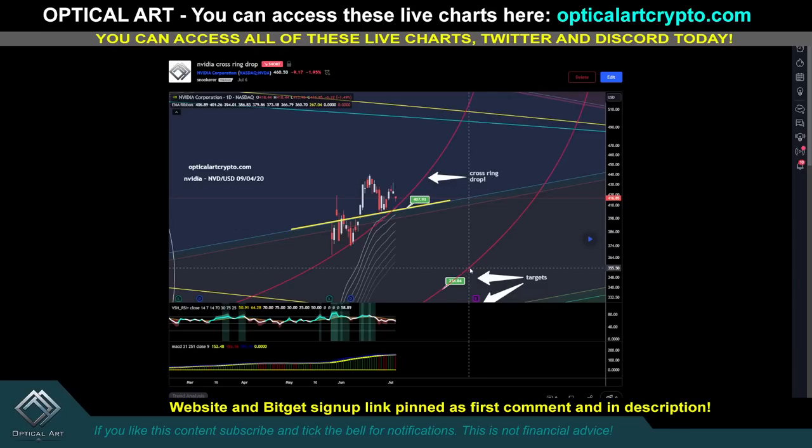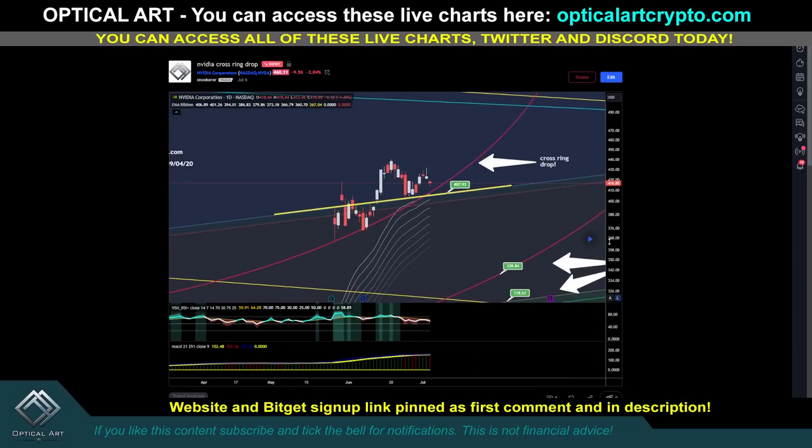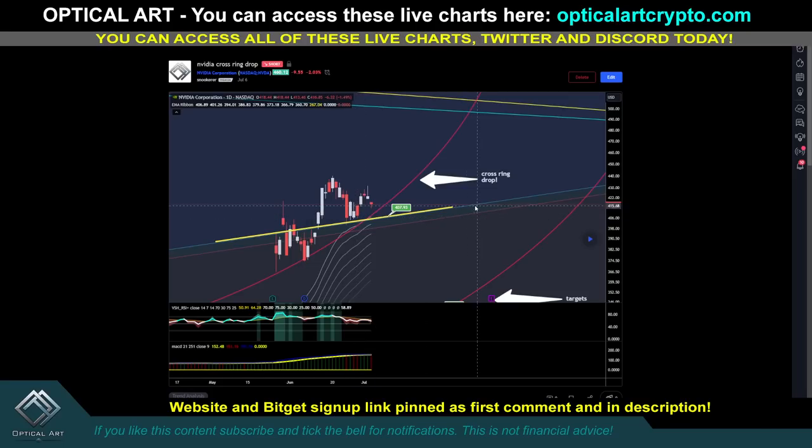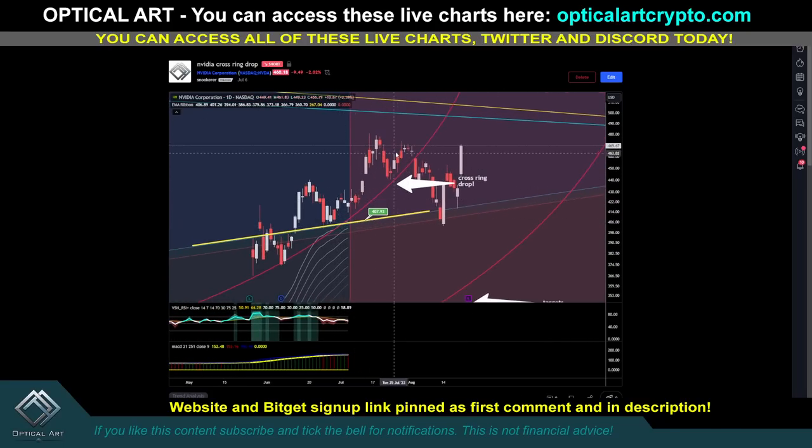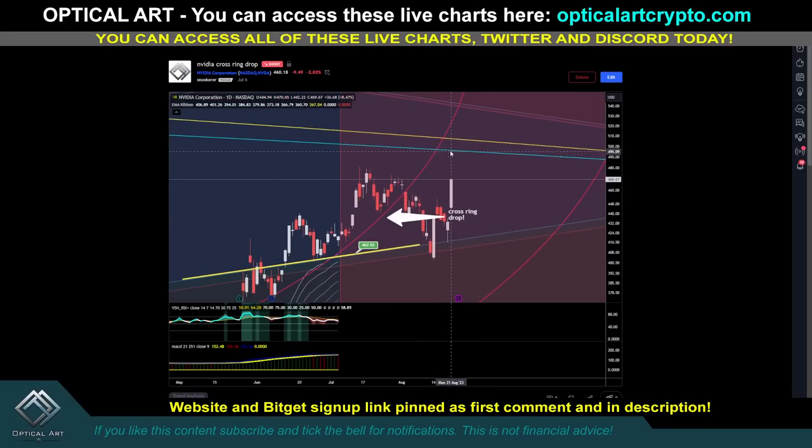This was the NVIDIA chart. I said when we cross this red ring, that would be the point to go short. I published this on July 6th — you can see we bounced off this ring. As soon as we crossed it, we had a drop, came down to support, and NVIDIA has been pushing up. If you're looking for a point to enter short, I'd be cautious here. Your point to short was around $458 when you cross the ring. Your point to long was the support level — the yellow line — around $415. If looking to enter short, I would enter around $496 to potentially $507.